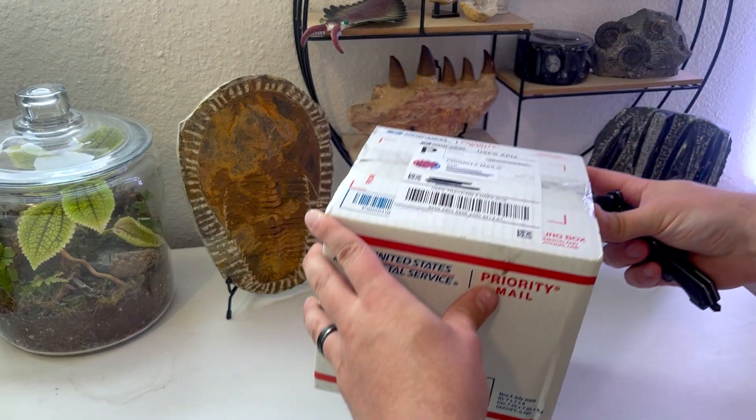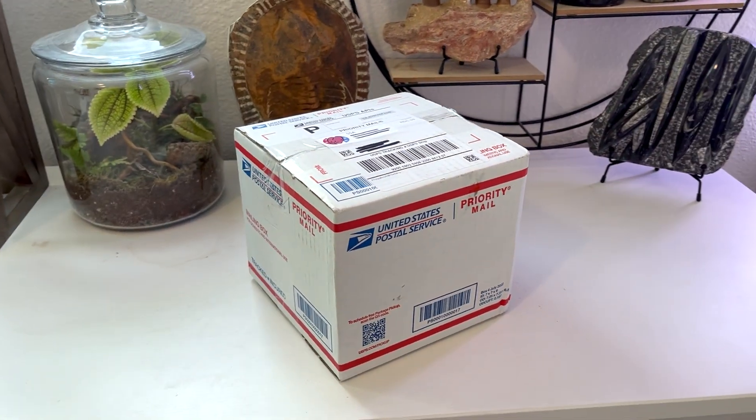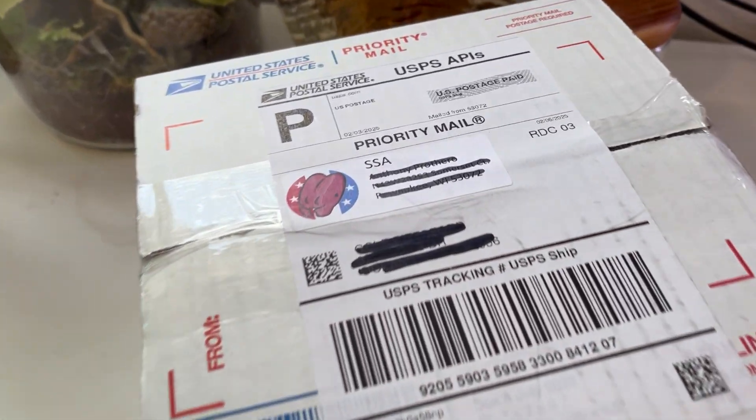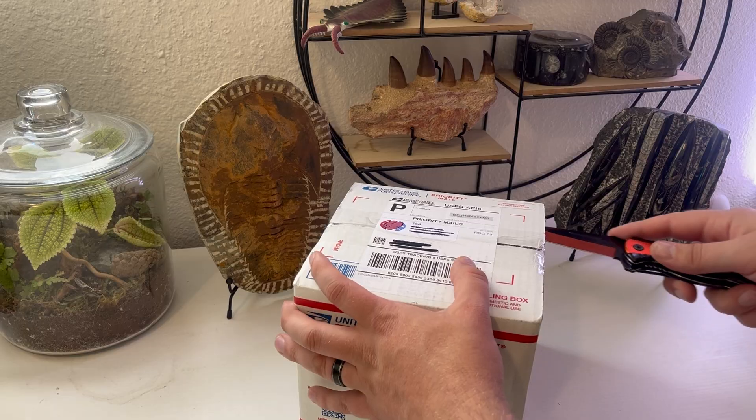I have a box. A mystery box. A mystery box that contains two unknown species of ants — not that they're new species or anything, I just don't know what they are. Tony from Stateside Ants sent this to me because he thought it would be fun to send me a mystery box of mystery ants.